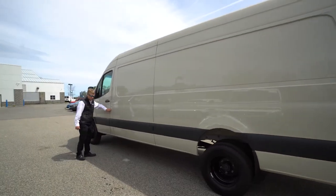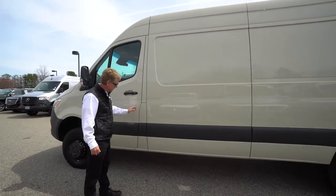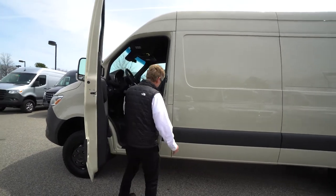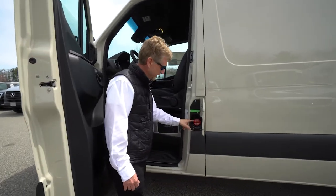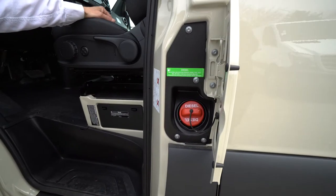I always like to point this out — your fuel filler is right here. So when the driver's side door is closed, you can't open that fuel door. Open up the driver's door and there you go. They have it marked with diesel fuel so you won't mistake it and put gasoline in it.